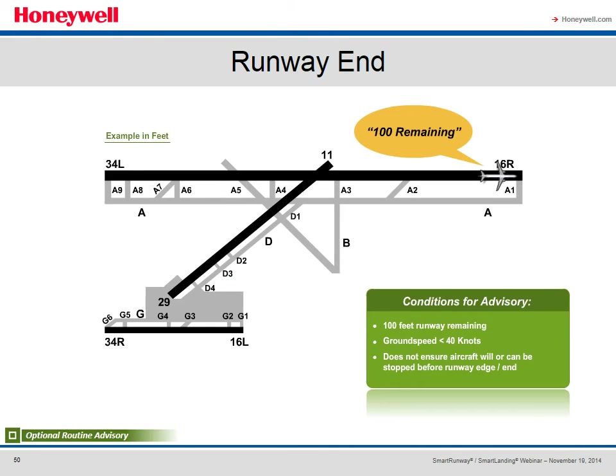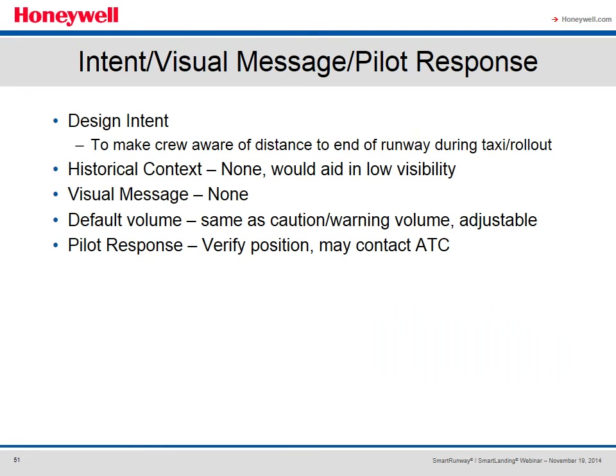The Runway End advisory is an optional routine advisory that alerts the crew that they're approaching the end of the runway — primarily to let them know the runway end is approaching in reduced visibility so they can start looking for the turnoff. Conditions require 100 feet remaining and ground speed less than 40 knots. The advisory does not ensure the aircraft can be stopped before the runway end, but at 40 knots or less while looking for the turnoff, it's a reasonable assumption it will. There is no historical accident context; the idea is it would aid the crew in low visibility situations. No visual message is available, default volume is the same as caution warning volume, and the pilot response is to verify position and take appropriate action.